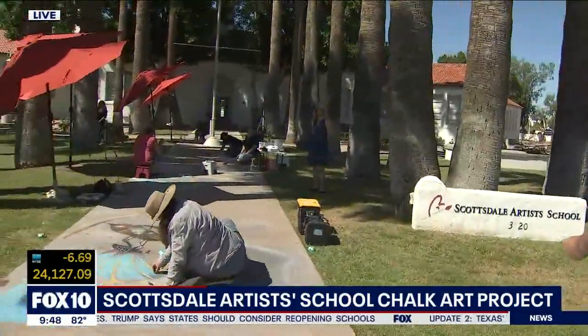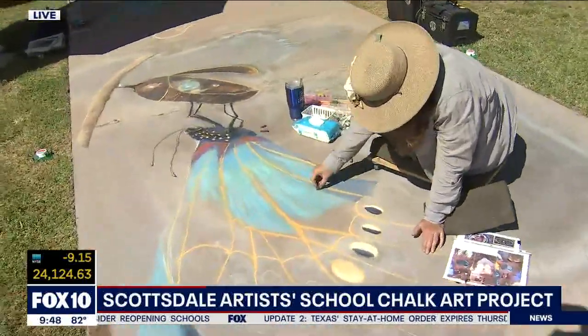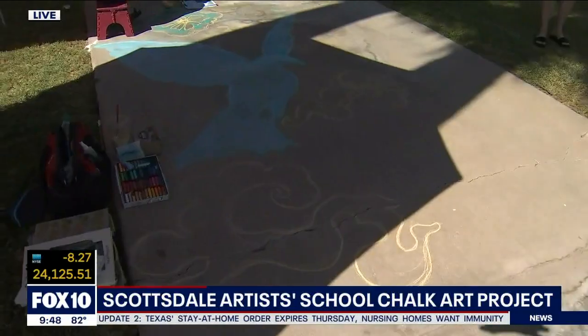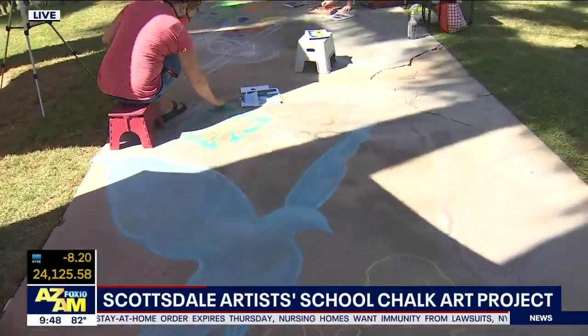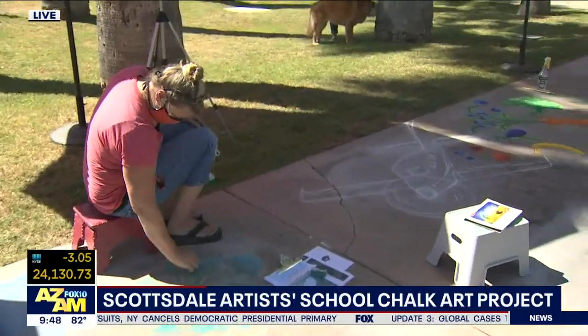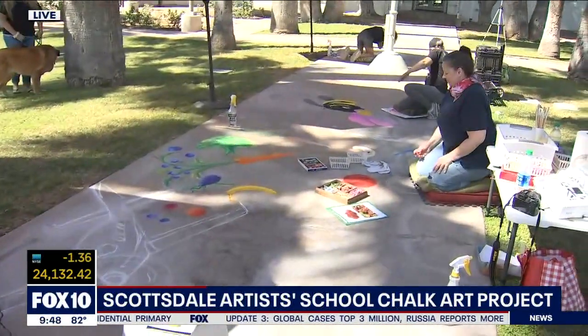I'm out here at the Scottsdale Artist School and these are some fantastic artists. Joining me is Trudy Hayes, the Executive Director. Trudy, these aren't amateurs. Who are we looking at out here? You are looking at professional teaching artists and we have five of them here today: Lisa Brethauer, Holly Chenowiller, Sandra Zally, Darlene Curtis, and Nancy Price.